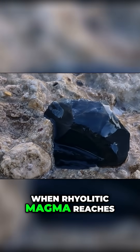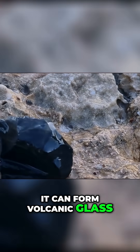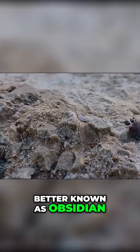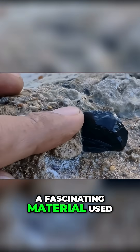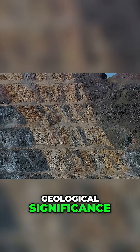When rhyolitic magma reaches the surface and cools rapidly, it can form volcanic glass, better known as obsidian, a fascinating material used in ancient tools and modern jewelry.